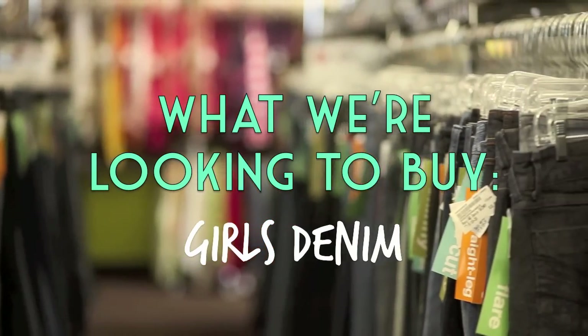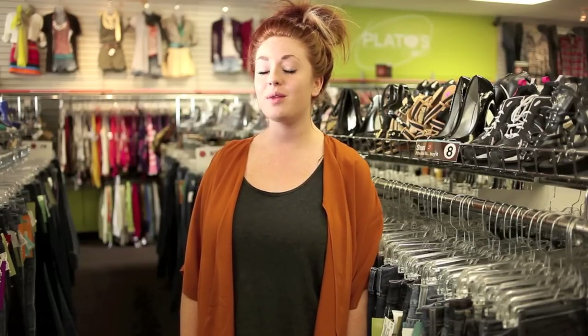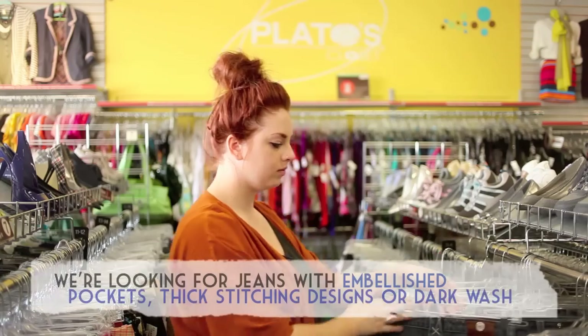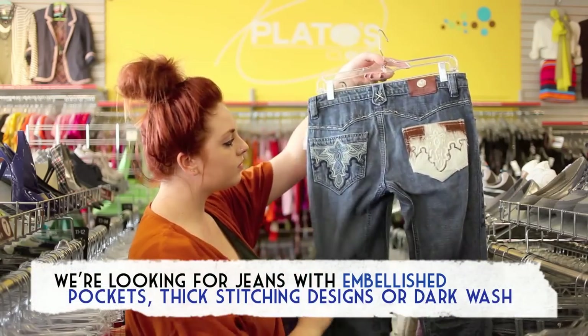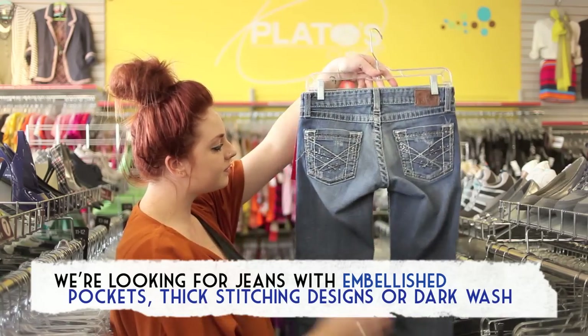The most interesting thing about denim is that you wouldn't think it changes that much, but it certainly does and it's all in the detail — and right now that's exactly what we're looking for in our denim. Have you noticed a vast majority of today's denim in the junior section have embellished pockets, fake stitching designs, or a dark wash?